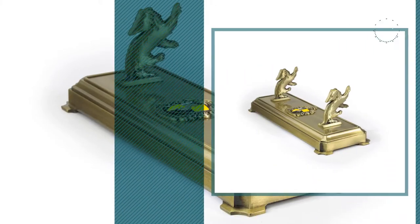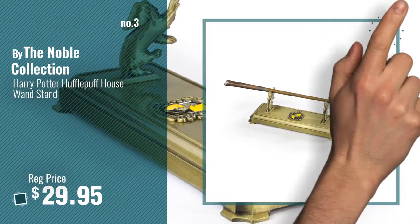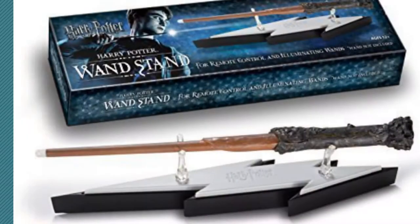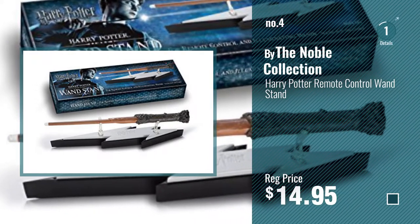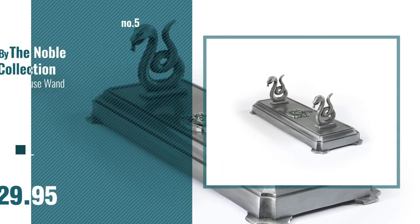Number 3 — get your favorite toy now. Just click the circle in the corner. Number 4. Number 5 — also by the Noble Collection.